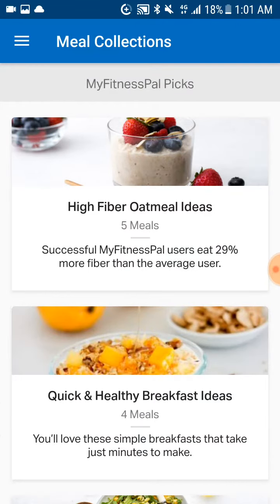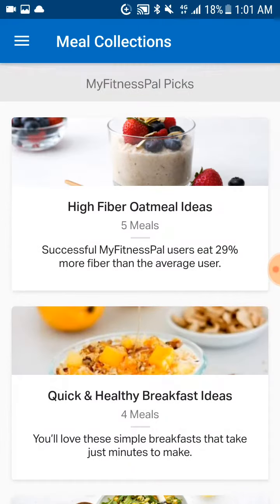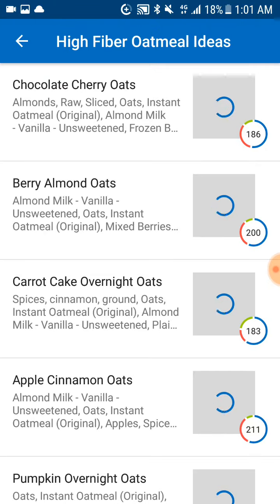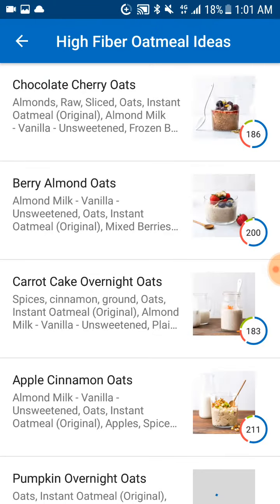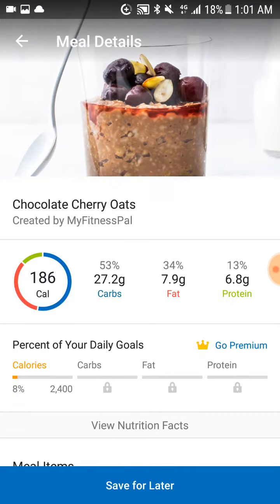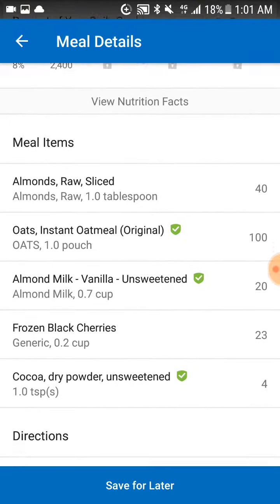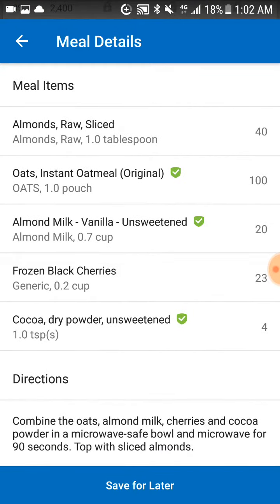You're going to go into it and basically find all these options, which are going to be amazing. Your high-fiber oatmeal gives you the calories. If I tap on the top one — chocolate cherry oats — sounds pretty good. It gives you the breakdown of carbs, calories, fats, and basically all the items you're going to need and the directions to make it.